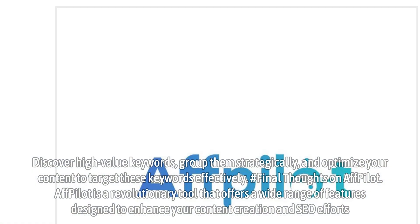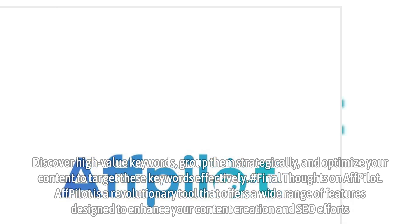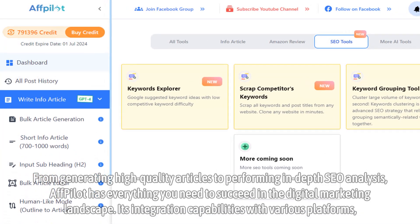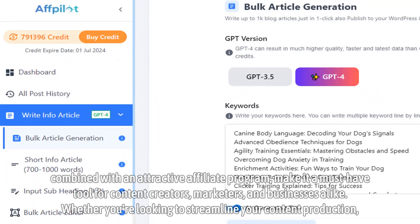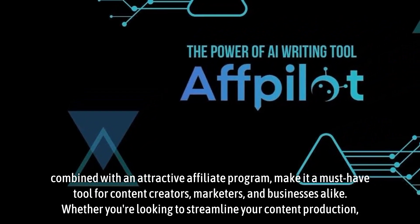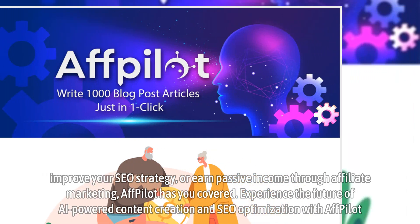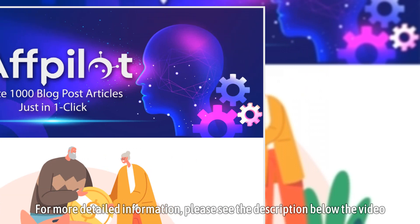Final Thoughts on Affpilot. Affpilot is a revolutionary tool that offers a wide range of features designed to enhance your content creation and SEO efforts. From generating high-quality articles to performing in-depth SEO analysis, Affpilot has everything you need to succeed in the digital marketing landscape. Its integration capabilities with various platforms, combined with an attractive affiliate program, make it a must-have tool for content creators, marketers, and businesses alike. Whether you're looking to streamline your content production, improve your SEO strategy, or earn passive income through affiliate marketing, Affpilot has you covered. Experience the future of AI-powered content creation and SEO optimization with Affpilot. For more detailed information, please see the description below the video.